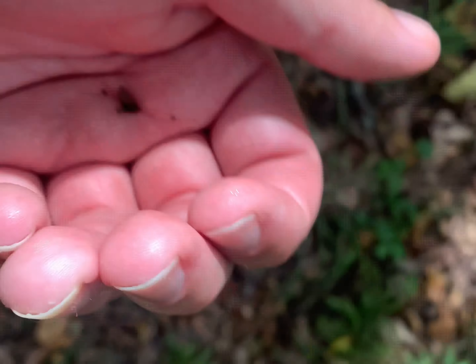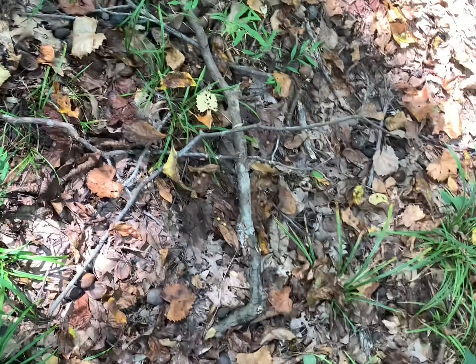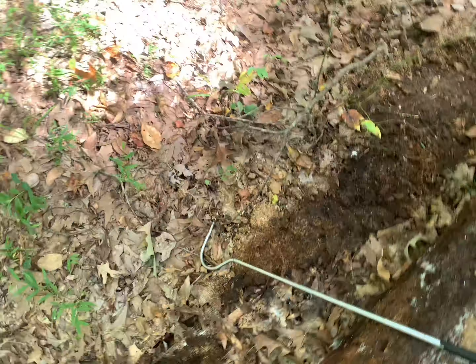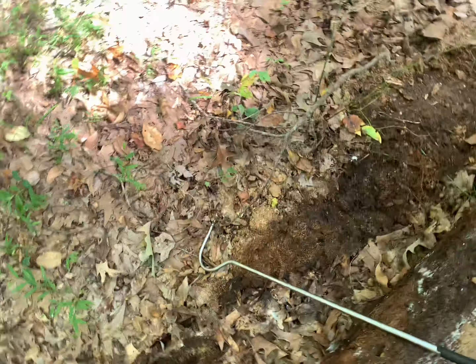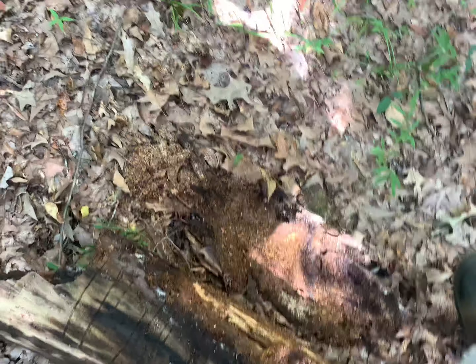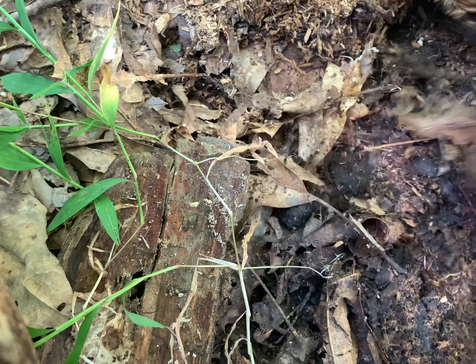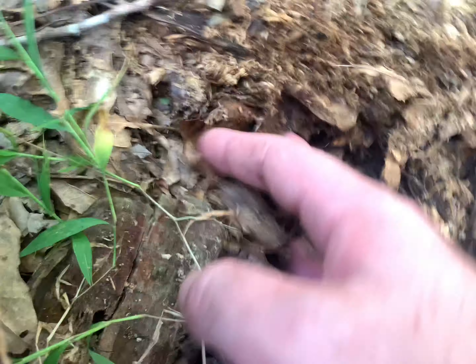Getting a closer look at the locals. All right, the hunt is now on. First herp of the trip - not exactly the most exciting find, but hey, little toad - where are your amphibian friends at? I'm looking for salamanders. All right, so I just flipped this log and we found our second herp of the trip, and it was our target - that marbled salamander right there. He's trying to take off!